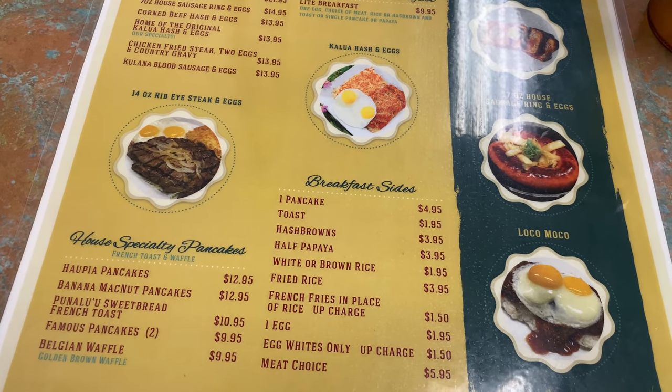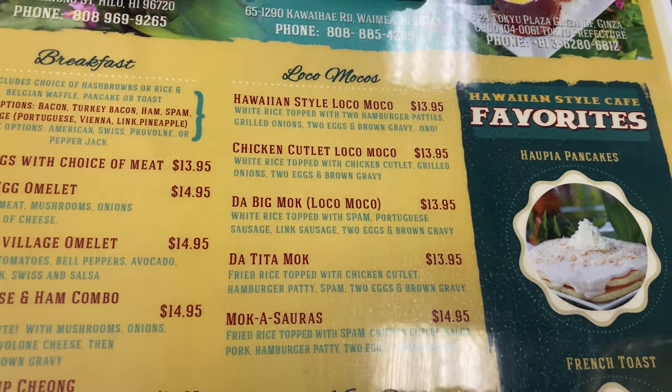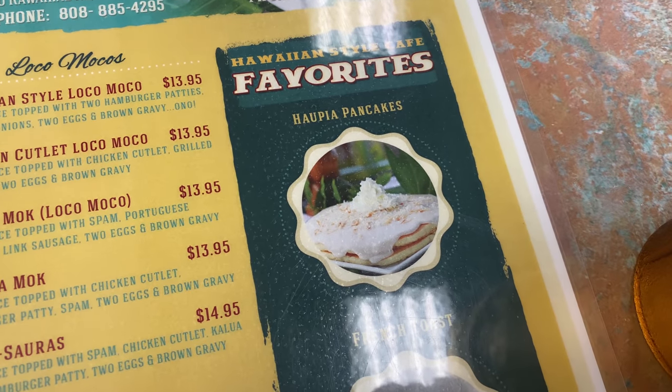This menu is absolutely — there's a lot. It's hard to make a decision here. I like their Loco Moco selection, especially the Tita Moc with Spam and the Mocasaurus. It's pretty cute. But I think we'll go with the classic pancakes.